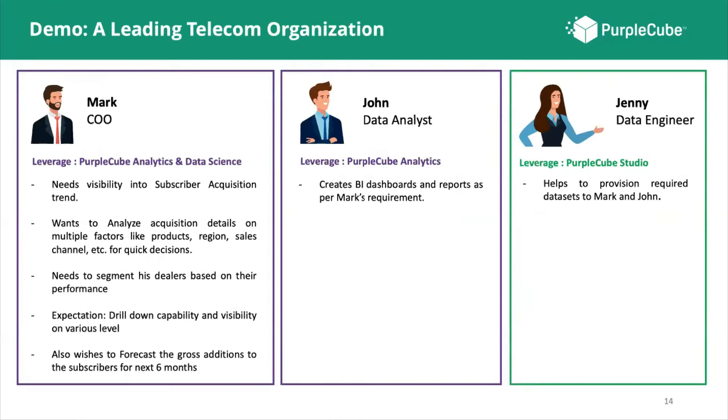Thanks, Roshay. For today's demo, let's look at a day in a leading telecom organization. Mark is the Chief Operating Officer who needs visibility into his customer acquisition trend, analyzing it based on multiple factors like sales channel, product region, etc. He also wants to segment dealers based on performance into bronze and silver categories, drill down into the lowest level of detail, and forecast gross additions for the next six months. John is his data analyst and Jenny is his data engineer.